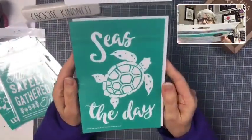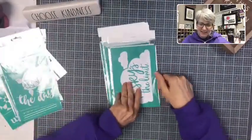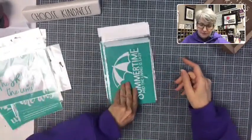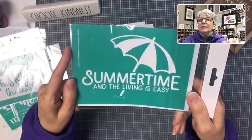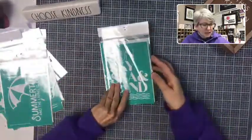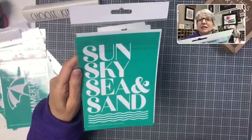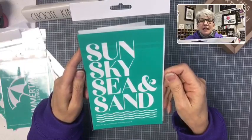'Seize the day' with the fun little turtle — oh my gosh, he's really cute. 'The sky's the limit' — love the clouds on this; will make a cute t-shirt or sweatshirt. 'Summertime and the living is easy' — I love the umbrella, super cute. And this one is another one of the little kits that comes with everything, great for a first-time project or a project to do with friends. Sun, sky, sea, and sand.